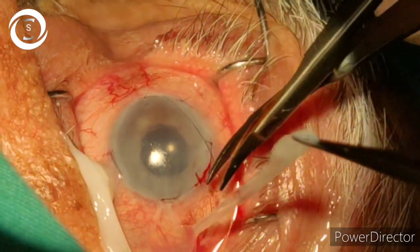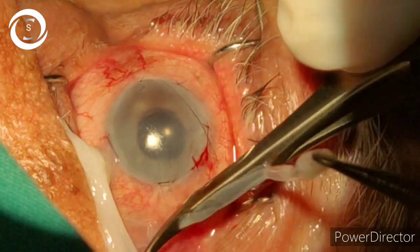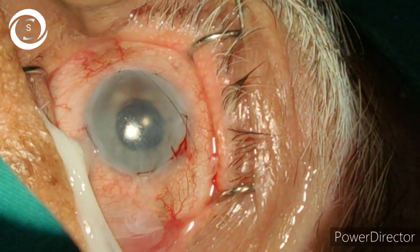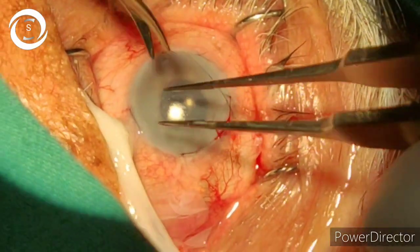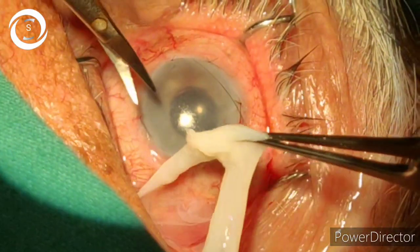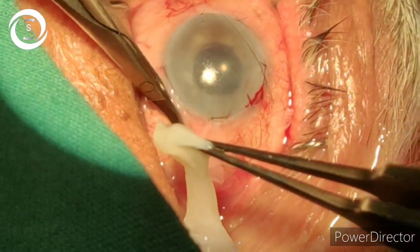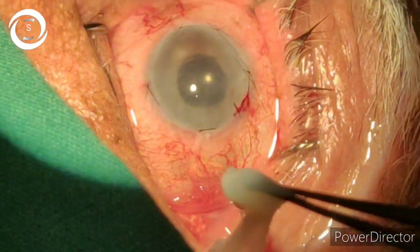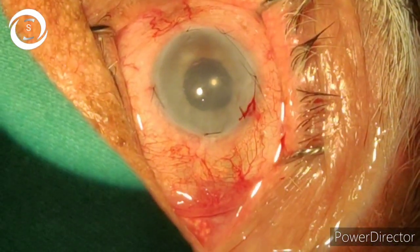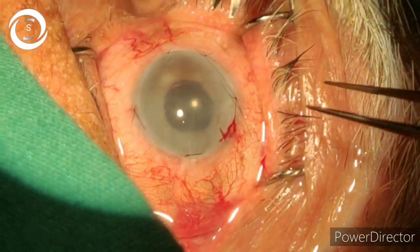I prepared fresh amniotic membrane, cut it, and spread it over the cornea and conjunctiva. Then I applied six stitches near the limbus to anchor it completely. You have to discard the remaining amniotic membrane by cutting it circumferentially, because if you don't cut it, it can put traction on the graft and may detach it.